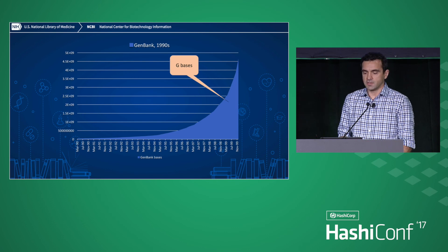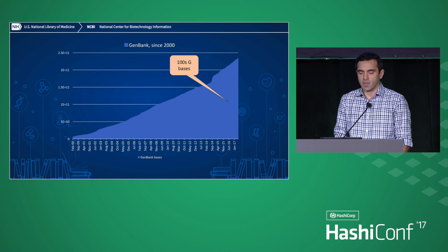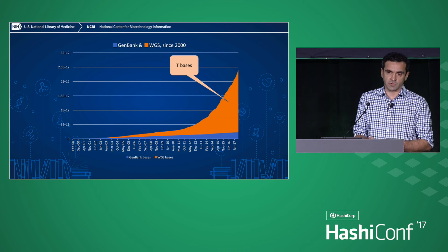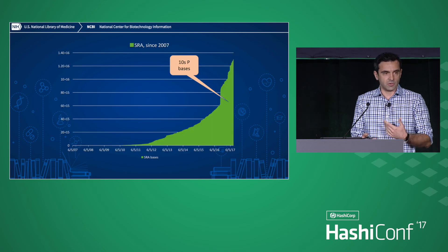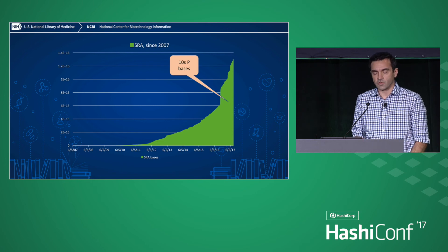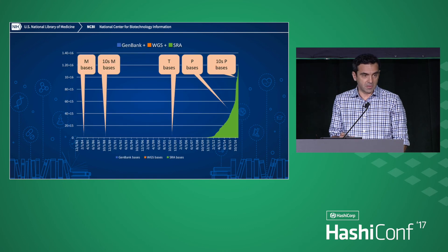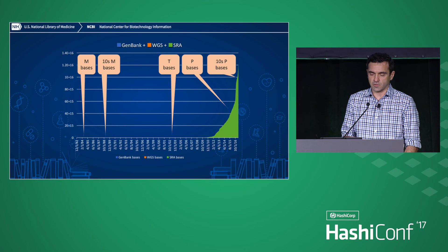Gigabases in the 90s — exponential growth, even steeper — and then it sort of becomes linear. But that's only because we're switching technologies, and people started doing whole genome sequencing, and again exponential growth. Then they started doing sequencing of short reads, really short sequences. And then we grew up into the tens of petabytes, tens of petabases. If you look at these particular three databases, you don't even see the other two. That's how big the short read archive is — you can only see it on a logarithmic scale.